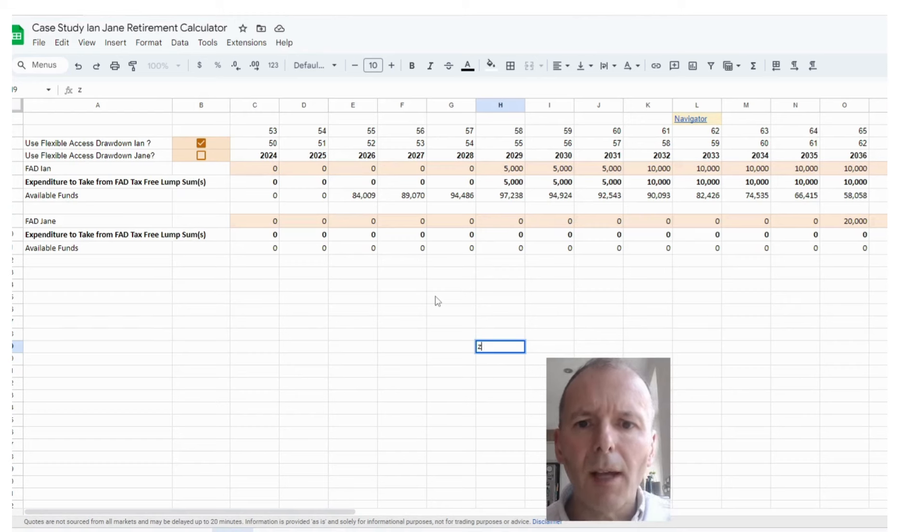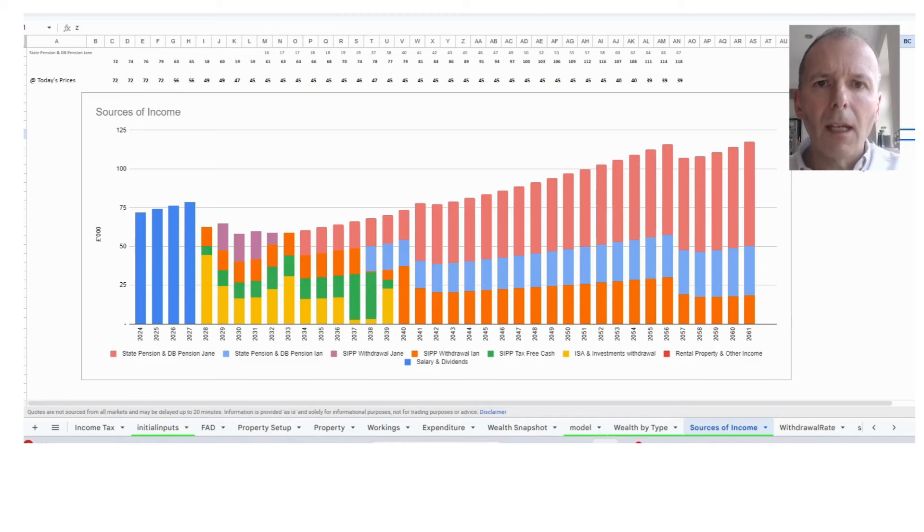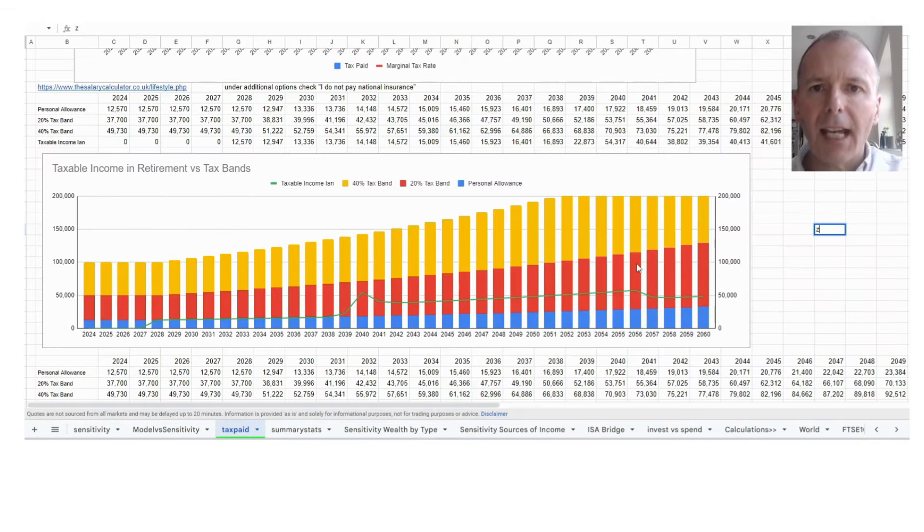Now we're using Flexible Access Drawdown for Ian, specifying when to take tax-free cash. Upon retiring, he's taking £5,000 initially, then rising to £10,000. This makes more optimal use of this strategic asset, so he's paying lower taxes and more money stays within his wealth. Wealth at age 90 has risen to £124,000. There's no tax-free cash remaining at age 90 — saving on taxes earlier allows that money to compound, making Ian and Jane better off. Ian is now utilising his personal allowance for much longer.